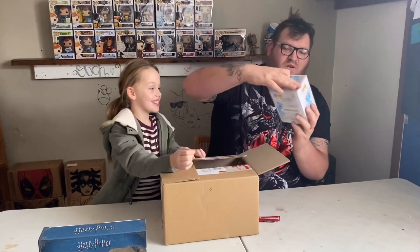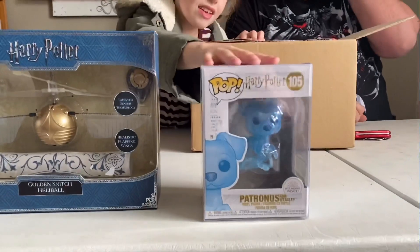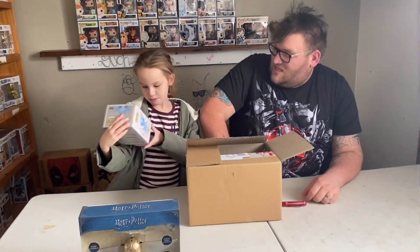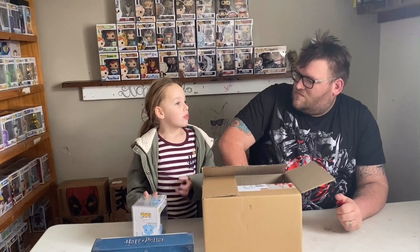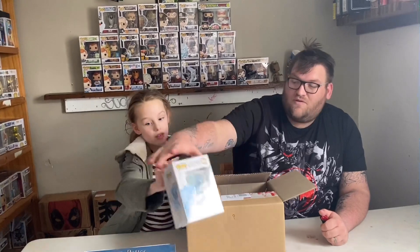We have a Ron Weasley Patronus pup - that's pretty good! What did you get last time? It was the Harry Potter Patronus, the one from where Sirius turns into a wolf. I'm not 100% sure what movie that one is, but I'm sure you'd be able to tell me. Number three - let's see what else we've got!